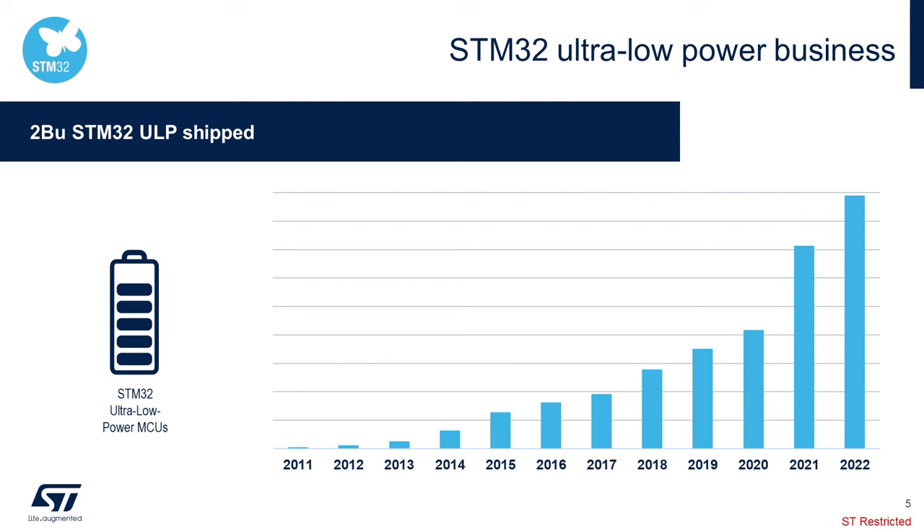ST has been in the lead of the low power push for our MCUs, and we are continuing to invest heavily in technology and resources to continue to innovate. All these investments are beginning to pay off. We see all this business growing — the curve speaks by itself. We are very proud to say that we have already shipped more than 2 billion units, but we know that we have to keep moving on innovation in order to offer better products with lower power consumption.